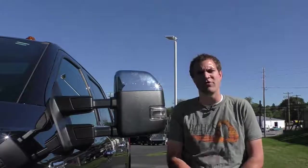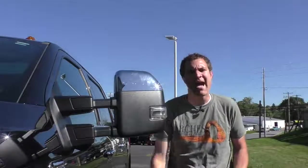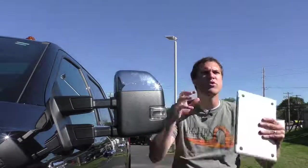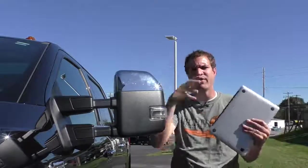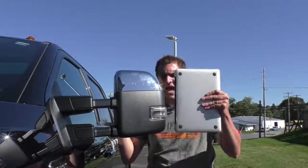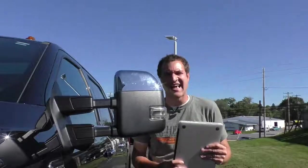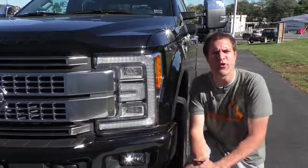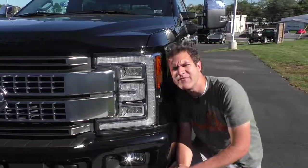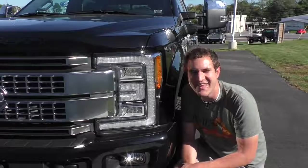We've got to talk about the mirrors, which are not just large, not just huge, but radically, insanely massive. Here's my laptop — a regular MacBook Pro. Put it next to the mirror, and this mirror and this laptop are virtually the same size. And of course those aren't the only gargantuan things. Moving up to the headlights, they are larger than my head — it isn't even really close. My head doesn't even come close to the size of the headlights on an F-250.